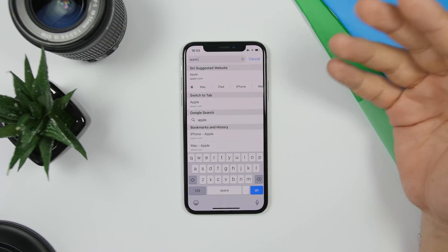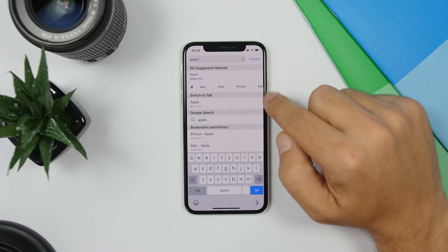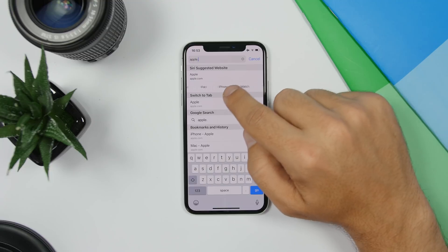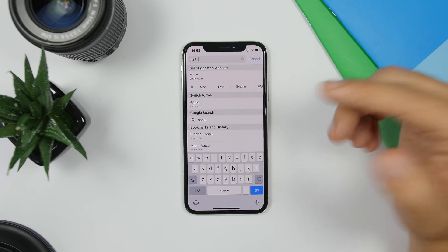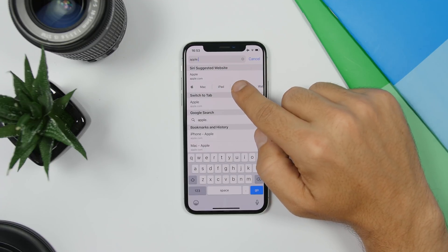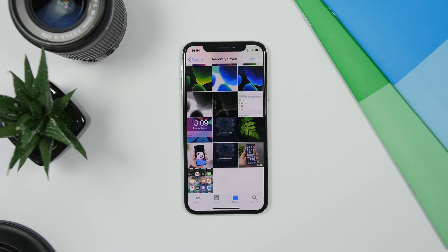Another cool thing in Safari on iOS 13 is that when you type a URL — say apple.com — it will show Siri suggestions but also shows you the menu of that website directly in the suggestions. So for example I can navigate directly to the iPhone section of apple.com without having to open the site first.